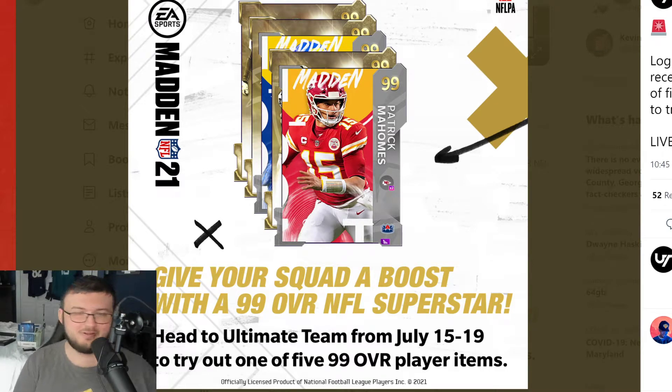I don't think this is going to get people to log back into Madden and play. I don't know if EA is trying to do that. It looks like they are by doing this, but we are really excited about Madden 22 at this point and we're not excited about Madden 21.